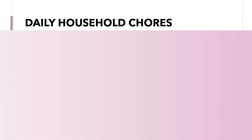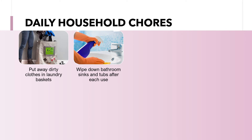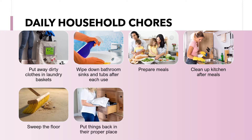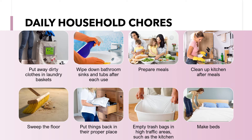Some daily household chores are: put away dirty clothes in laundry baskets, wipe down bathroom sinks and tops after each use, prepare meals, clean up the kitchen after meals, sweep the floor, put things back in their proper place, empty trash bags in high traffic areas such as the kitchen, and make beds.